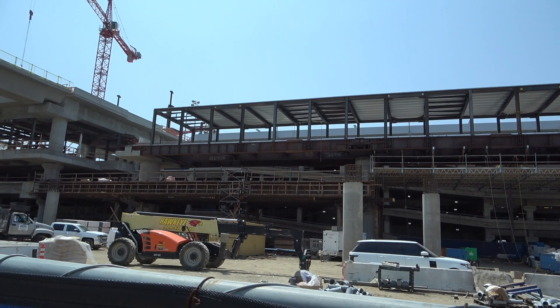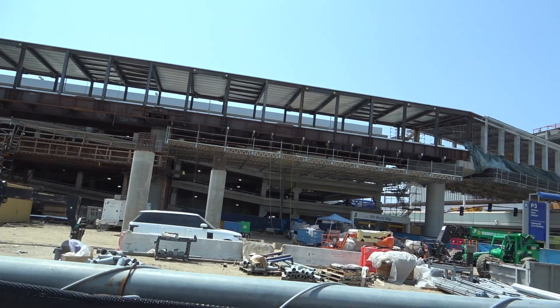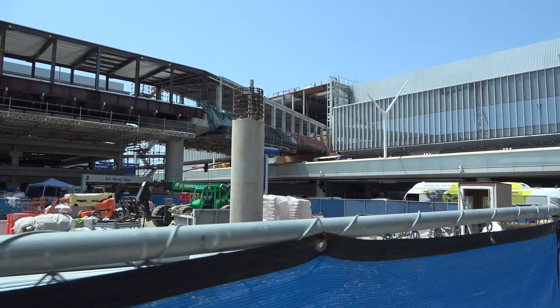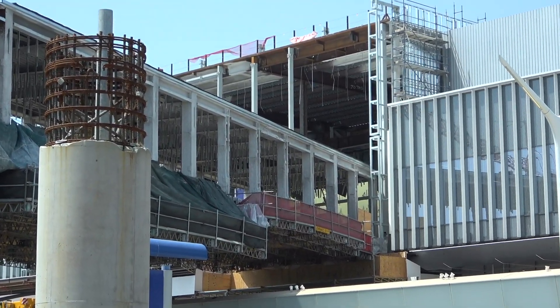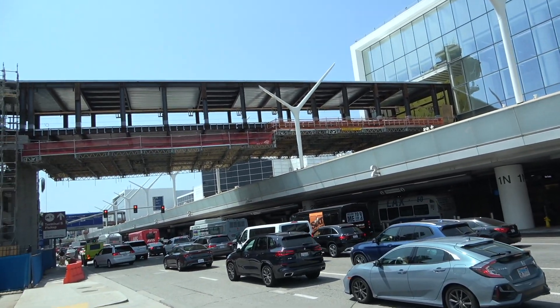Here's another view of the pedestrian walkway coming back towards Delta. This is one of the first pedestrian walkways when you enter LAX.